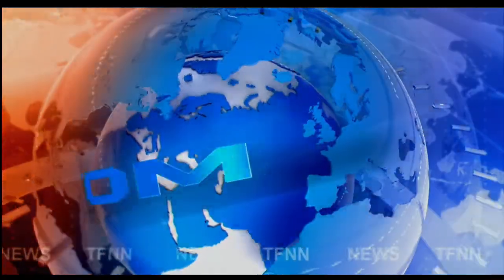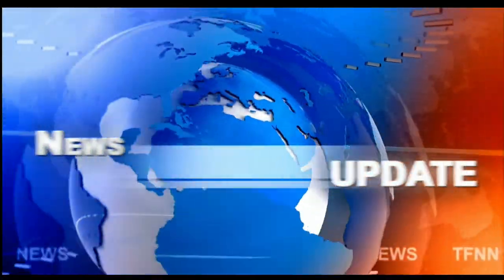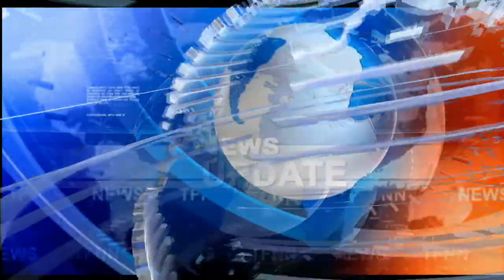TFNN headline news update. Good afternoon folks, Steve Rhodes coming to you live from the shores of sunny Delray Beach, Florida. This is your 2 p.m. update and currently all the U.S. indices are trading to the upside.